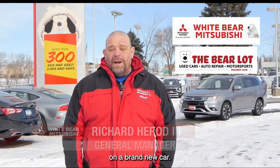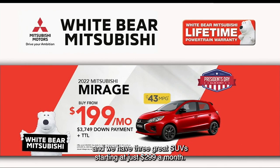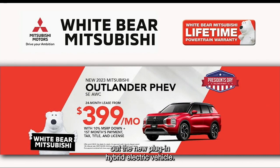Hey everybody, this is Richard from White Bear Mitsubishi in the Bear Lot in Mountain View. Right now is a great time to get a great deal on a brand new car. You can buy a brand new Mitsubishi Mirage from just $1.99 a month, and we have three great SUVs starting at just $2.99 a month. If you're in the market for a hybrid, don't forget to check out the new plug-in hybrid electric vehicle, the Mitsubishi Outlander PHEV, also starting at just $3.99 a month.